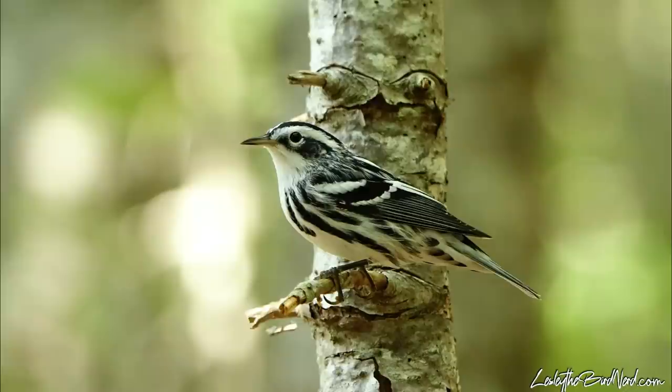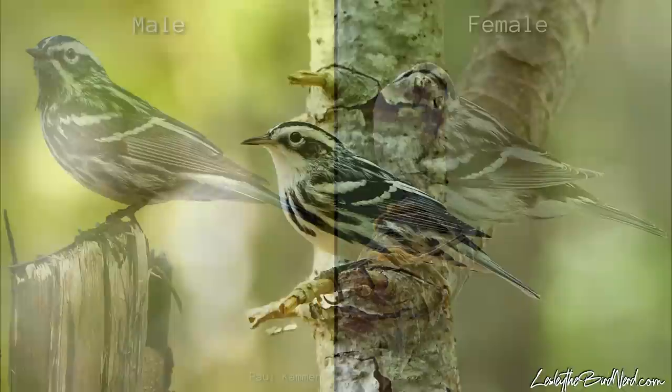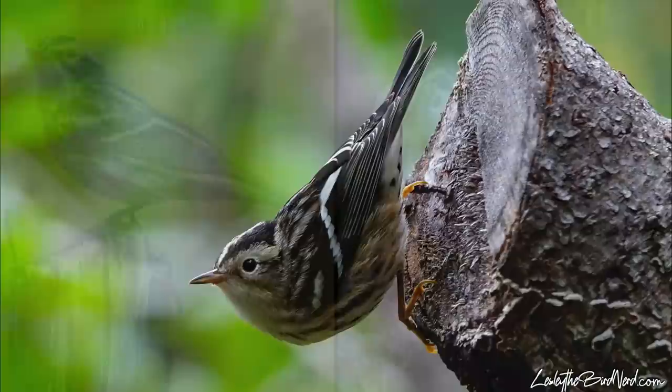Measuring around 4 to 5 inches in length and weighing almost half an ounce, these medium-sized warblers have a short neck and tail and a long, slightly down-curved bill. In this species, it's possible to tell the difference between sexes. Males have a lot more black streaking, especially on their underparts and cheek. Females and juveniles are similar to one another, but with paler plumage and less streaking.